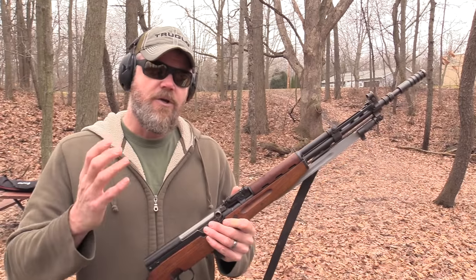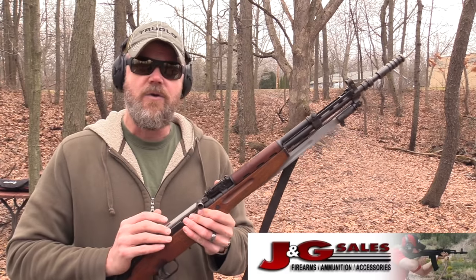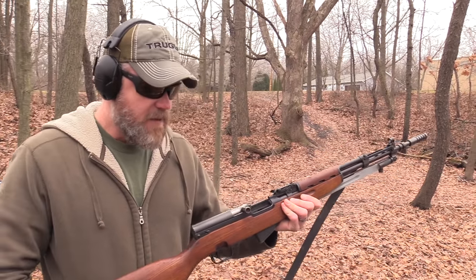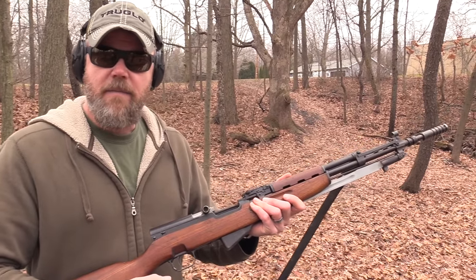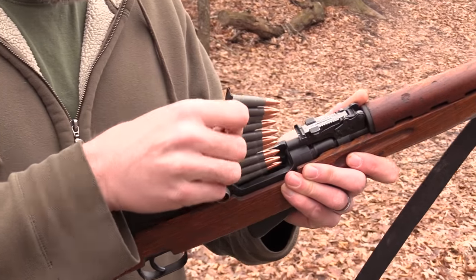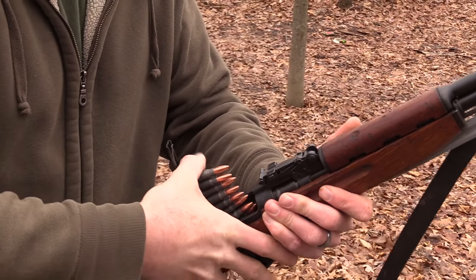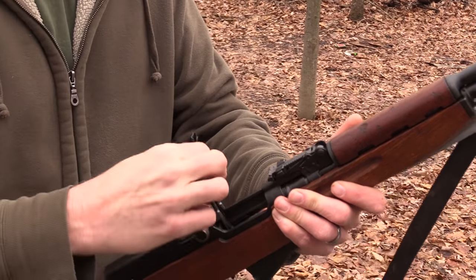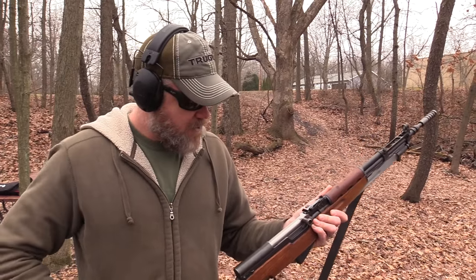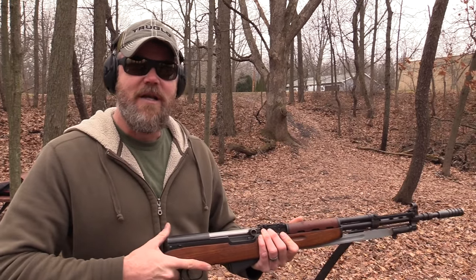What I want to show you is an SKS I found at J&G Sales that is a take on the Yugo SKS but a really interesting different variant. The SKS feeds from a 10-round internal box magazine, although the Chinese did make a few with AK-style magazines built for export. The face of the bolt is a stripper clip guide — you take a 10-round stripper clip, push it in all the way, run the bullets down into the magazine. Let's make sure the rifle picked up a round — which it did. We're going to shoot this original Yugo SKS and then I'll show you the new one from J&G Sales.